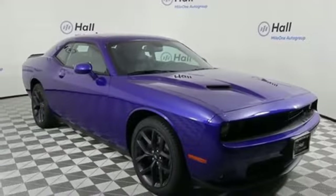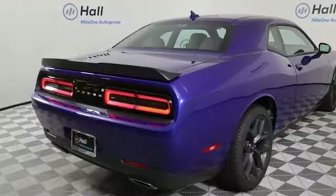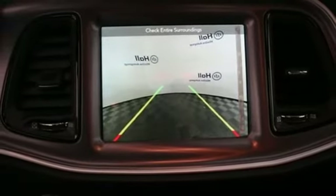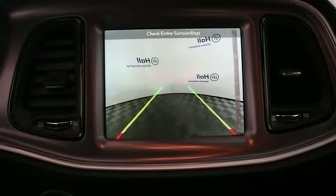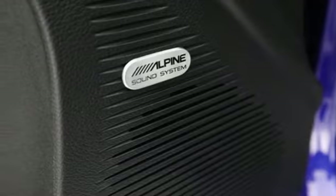Bluetooth streaming audio, power heated mirrors, dual zone climate control, configurable instrument gauges, Uconnect with Bluetooth, manual tilting steering column, Pentastar engine, aluminum wheels, gas pressurized shocks, and voice activation.